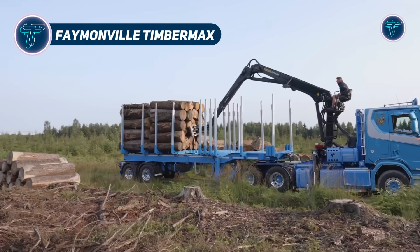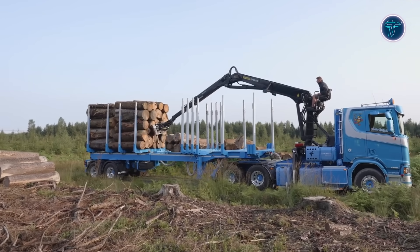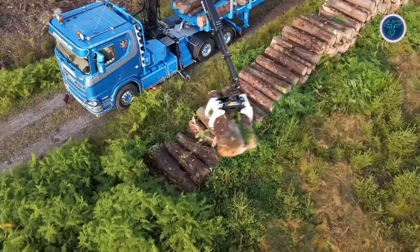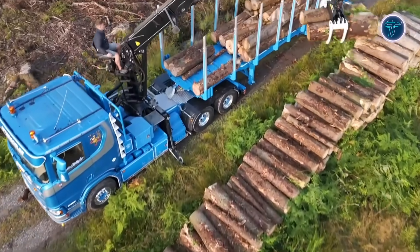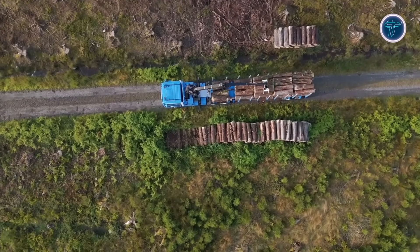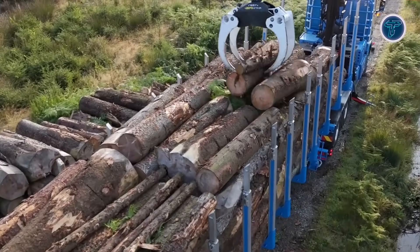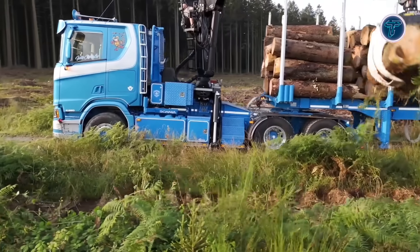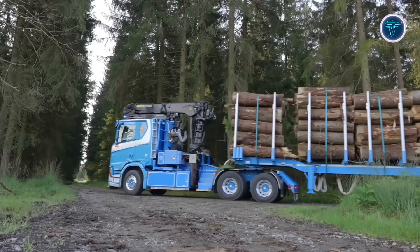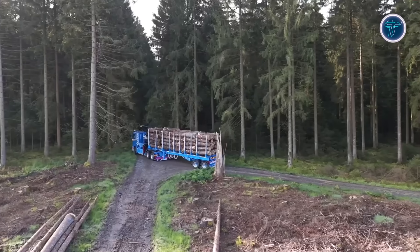The Feynmanville Timbermax is a specialized flatbed semi-trailer built for the tough demands of forestry transport, handling both short timber and long logs with ease. Its design offers flexible configurations with two or three axle options, allowing operators to adjust capacity for lighter or heavier loads while maintaining excellent maneuverability. A key feature is its pneumatic suspension system, which ensures smoother rides across rough forest terrain and rural roads. Some models include a bogey system that enhances stability during tight turns and uneven loading, an essential factor when operating in narrow or challenging forestry tracks.